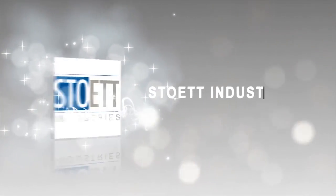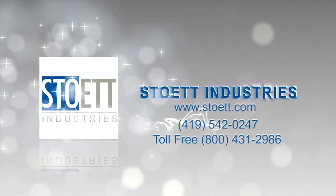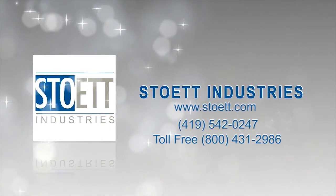Contact Stowit Industries today. Enjoy the original, elite, custom-fit, retractable sports screen.